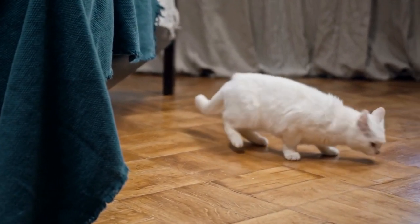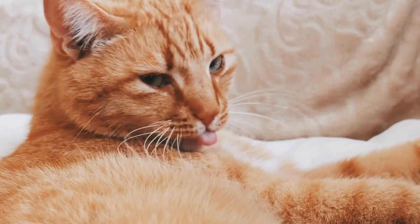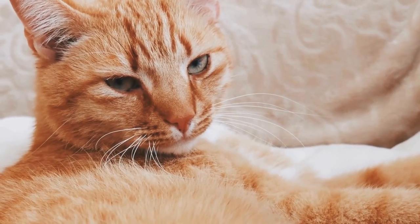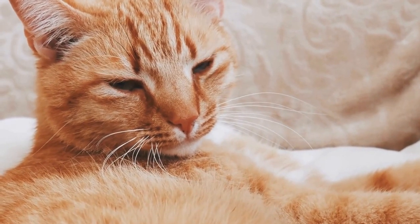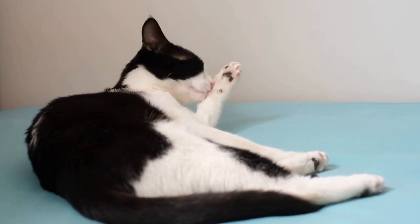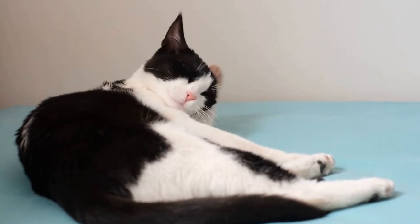The history of the Selkirk Rex cat breed. The Selkirk Rex cat breed is known for its unique curly hair and charming personality. This breed is relatively new compared to other popular cat breeds, but its history is quite fascinating.